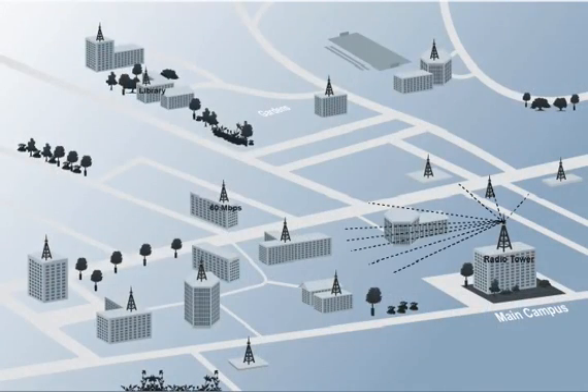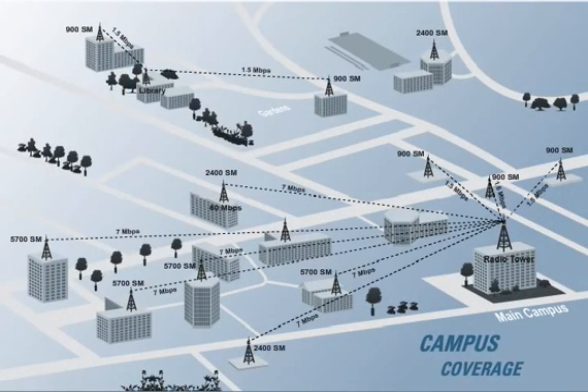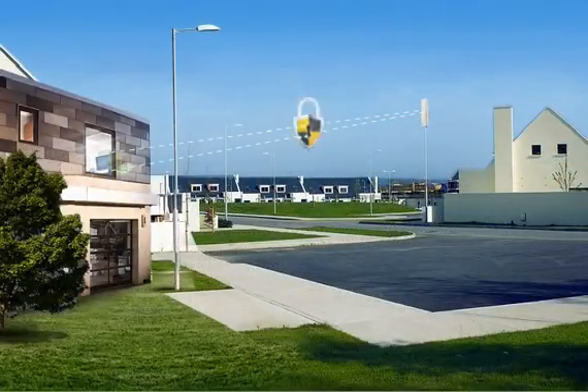Network operators can provide campus-wide coverage by using the PMP100 as a distribution layer supplying a WLAN access network. The PMP100 is secure.